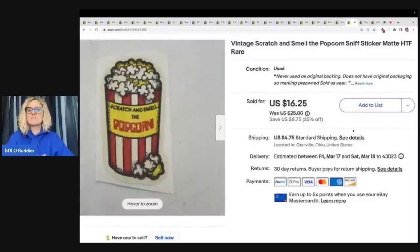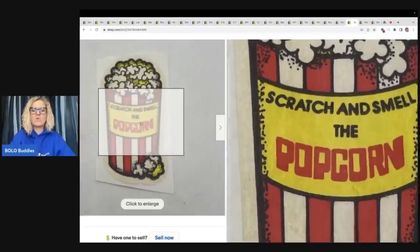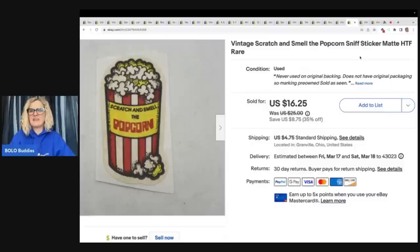This is a scratch and smell — the popcorn sniff sticker. It's scratch and smell, not scratch and sniff, but I wanted to make sure I included sniff in the title. So it's a sniff sticker. I got this at the Goodwill bins. Sold this one sticker for $16.25 plus shipping.